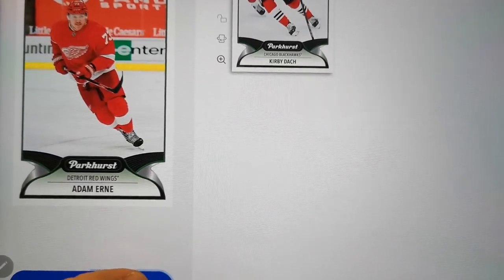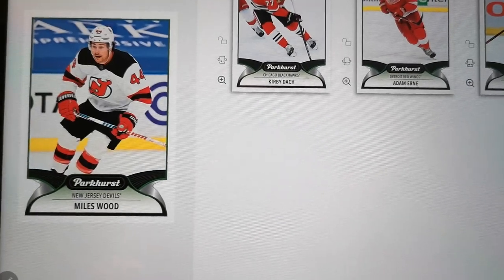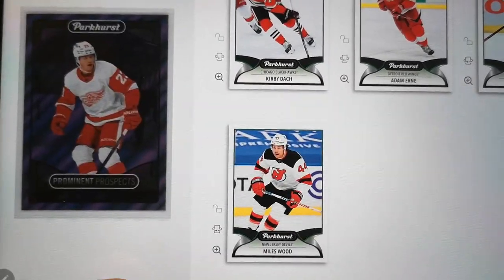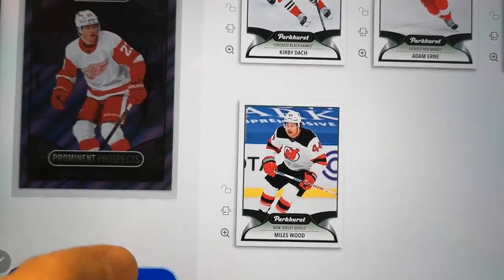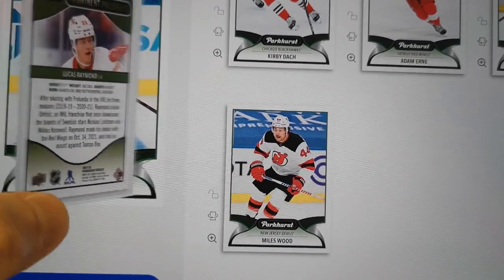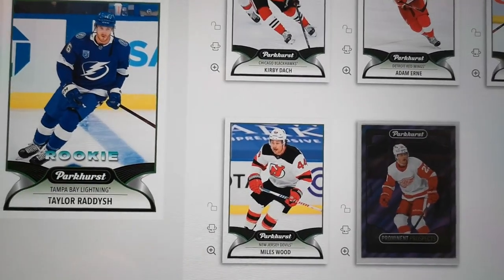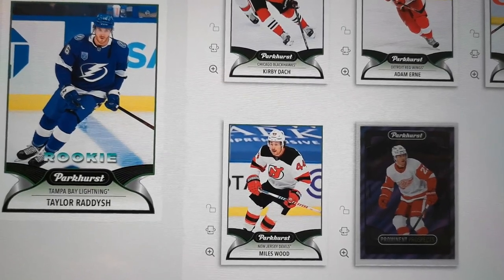What else do we have? Adam Ernie. Raiden Point. Miles Wood. Oh, that's an interesting insert — who's this? Lucas... that's a Lucas Raymond. That's a pretty good rookie card. Next, Taylor Radish — that's actually not bad too from a rookie.